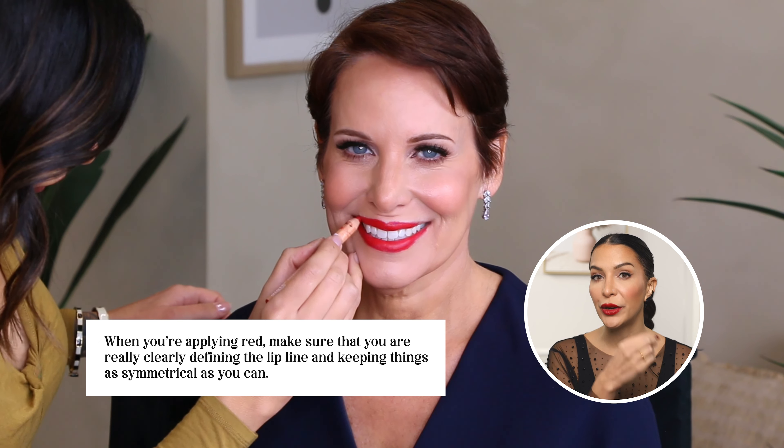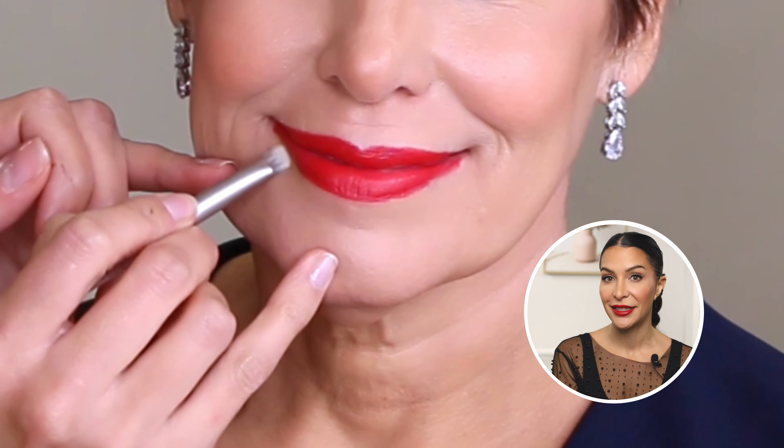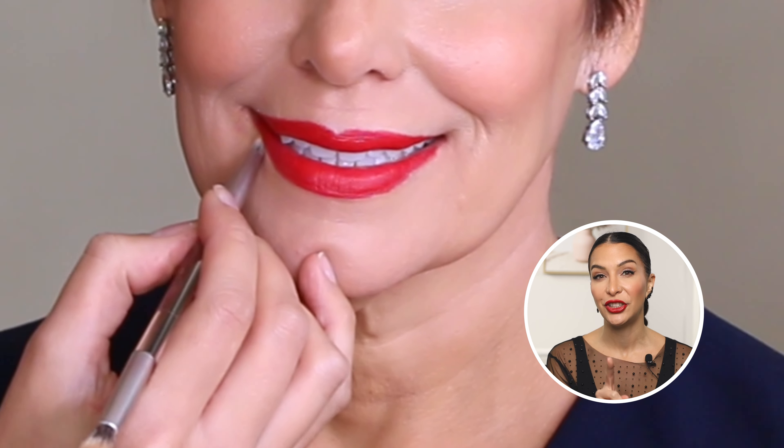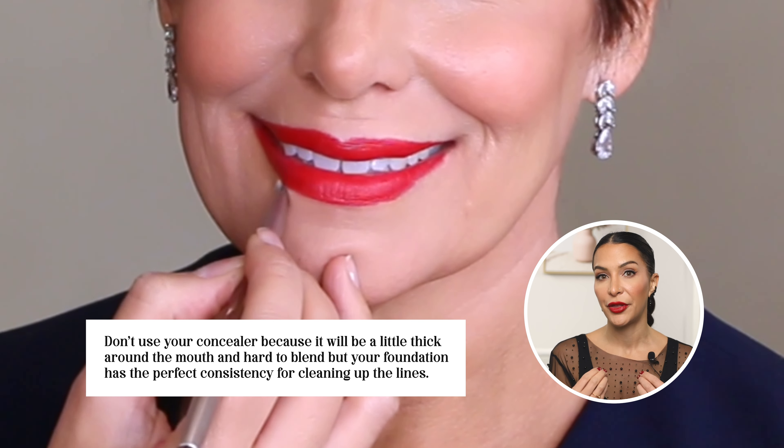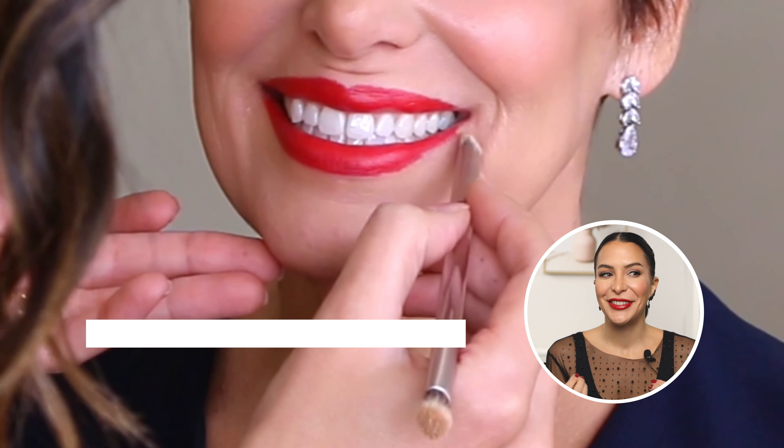To alter your daytime lip to an evening look, a very simple way is to add a statement lip. Since the holidays are approaching, I wanted to show a beautiful red. The red Linda used was from Alate Cosmetics in the shade Koi — it looked amazing on her. When applying red, clearly define the lip line and keep things as symmetrical as possible. If you need to tighten the border after the lipstick is on, use a flat concealer brush and your foundation — not your concealer, which is too thick and hard to blend. Foundation has the perfect consistency for cleaning up lines.